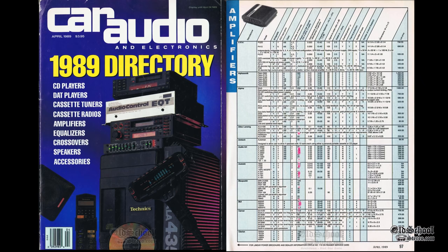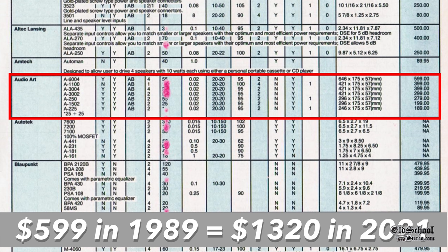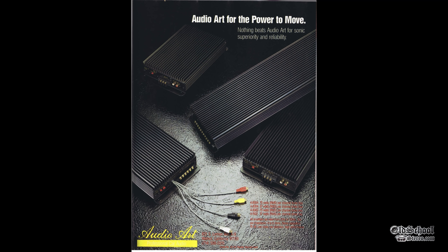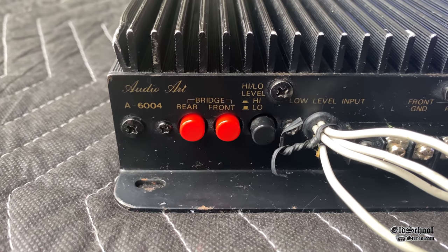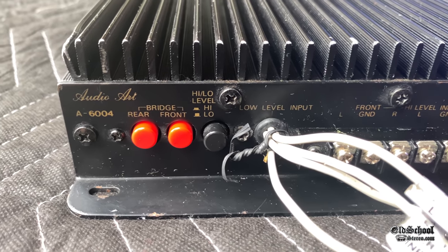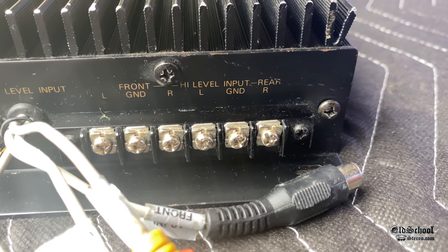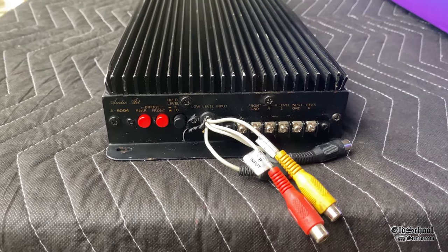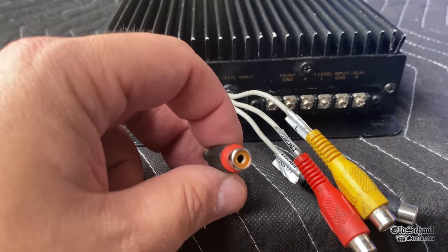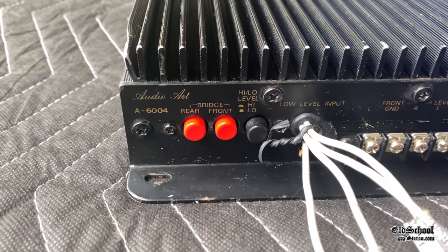I dug out my old 1989 Car Audio and Electronics directory and found the Audio Art A6004. It was $599 in 1989, which equates to $1,320 in today's money — their highest-end amplifier. There's an original ad as well showing the model number, bridgeable buttons for front and rear channels, high-low adjustment, RCAs for front and rear, and high-level inputs. Interestingly, most early high-quality amps did not have high-level inputs. It looks like one or two of the RCAs may have been swapped out. This amp is definitely old school — you will not see many of these ever.